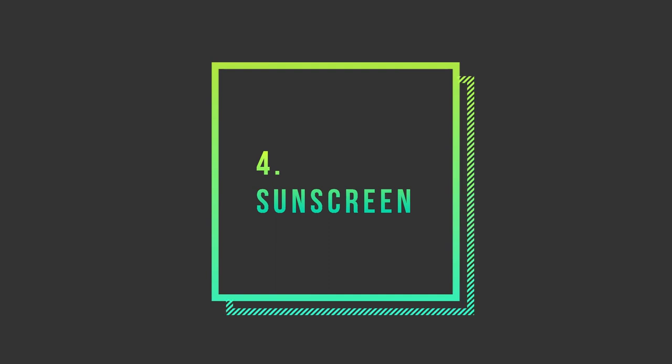Last but certainly not least is sun protection. Sunscreen is important because we don't always think of the sun's rays as pollution, but it kind of is — it pollutes our skin in a way. UV damage and pollution-induced damage act similarly on the skin, though they are obviously different. For acne-prone individuals, a mineral sunscreen with zinc or titanium is often preferred. These sunscreens can also act as a secondary film on top of moisturizer, providing further protection from harmful free radicals and preventing them from getting into our pores.